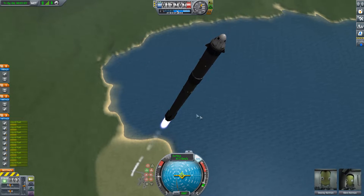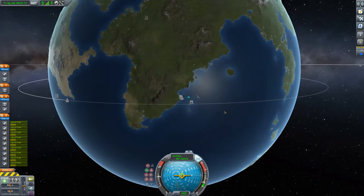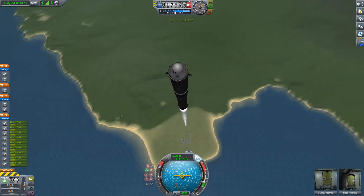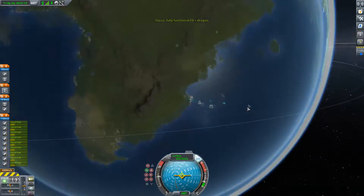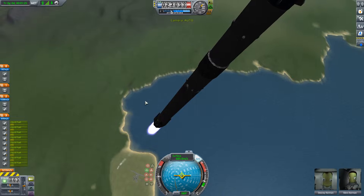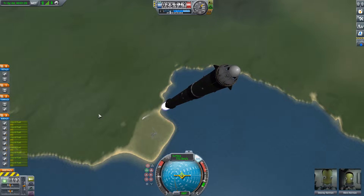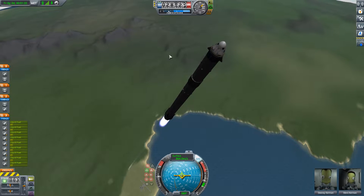The vehicle just passed through Max-Q, which is the point of maximum aerodynamic pressure on the vehicle. As you can hear in the background, the excitement at SpaceX headquarters is unbelievable here. The Falcon 9 actually throttles down its nine Merlin engines to reduce aerodynamic loads on the vehicle, and it is now throttling those engines back up.